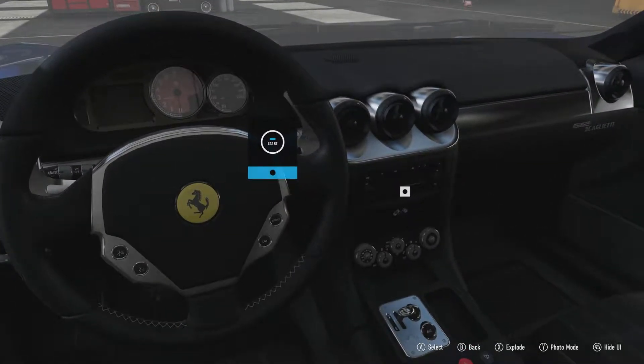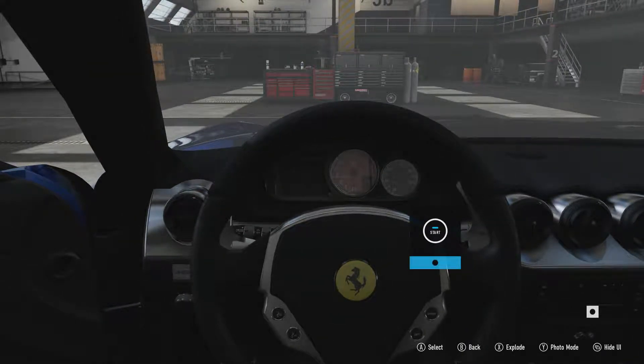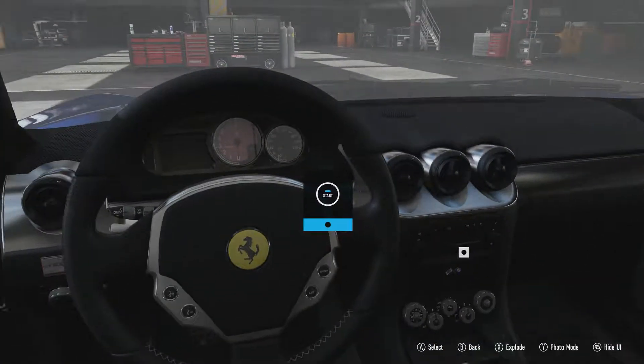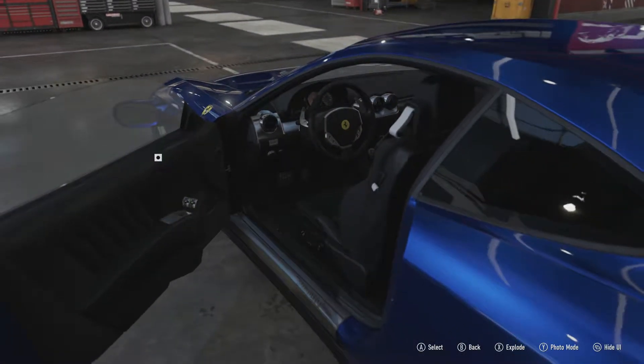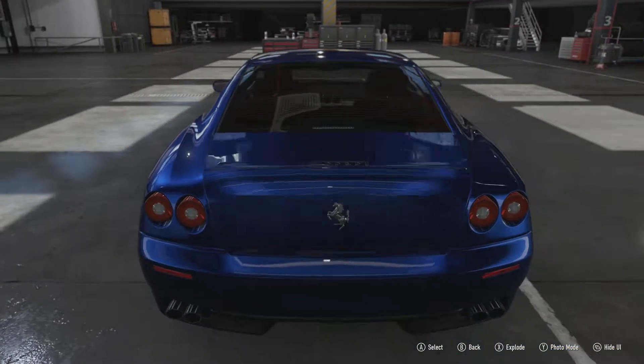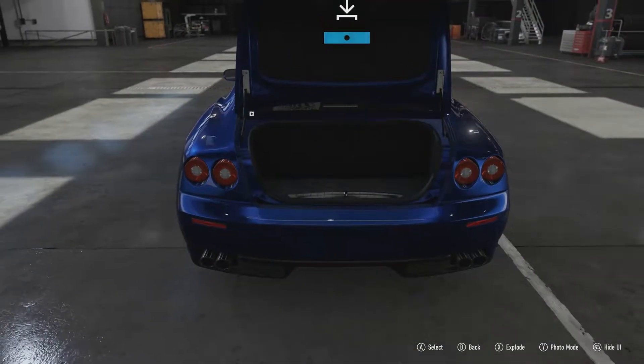It doesn't have the manual gearbox — only 199 of them were ever sold with a manual gearbox. This one has the semi-automatic flappy paddle. Nonetheless, it's a nice interior, one of the nicer interiors on a modern Ferrari. It's also got a decent amount of space in the boot, which is not too much to ask from a Grand Tourer like this.